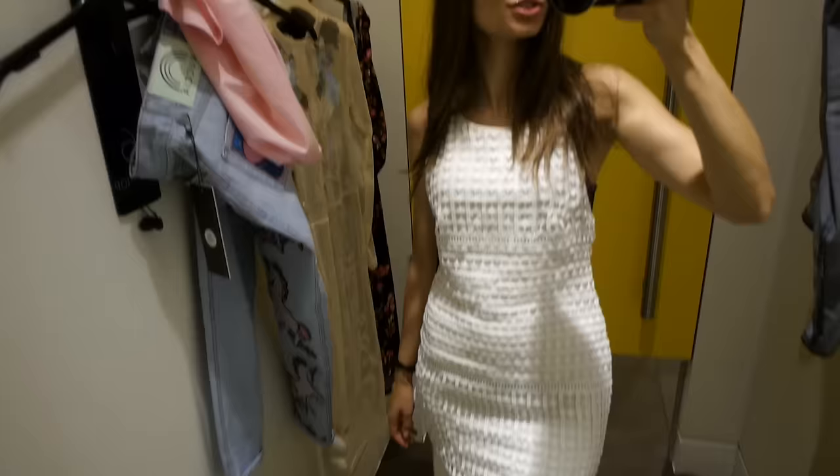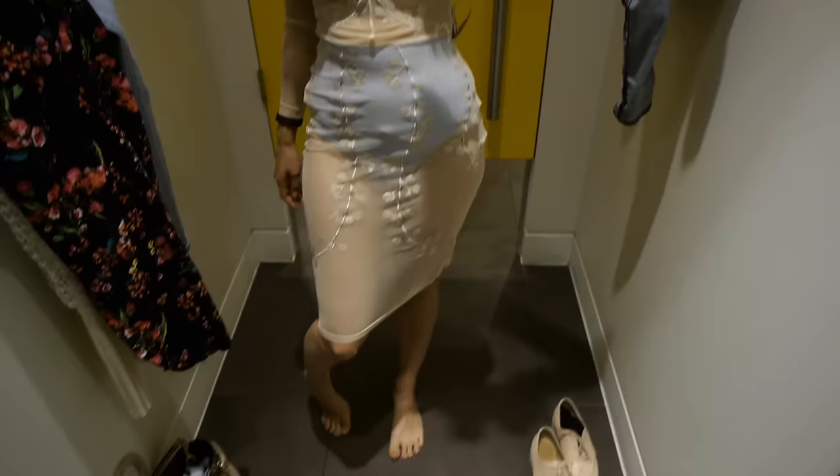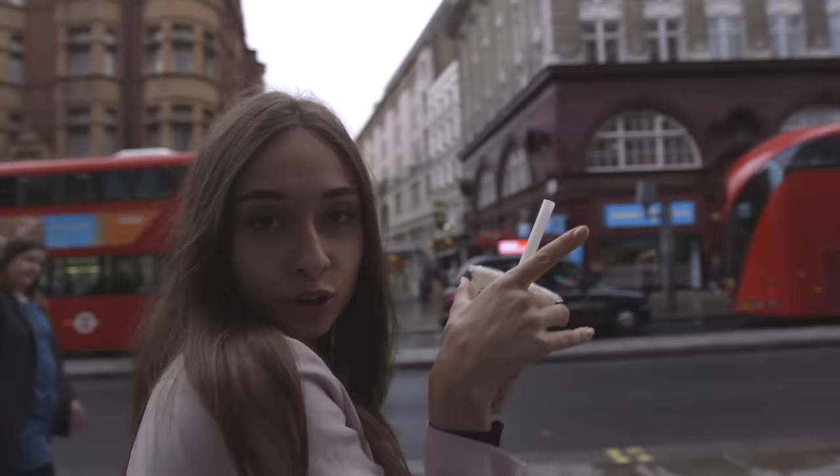Hi guys! We're in Topshop now and we're going to try some really cool things. Check it out. Topshop was awesome — I think I could spend the whole day here. But let's continue working our way down Oxford Street. There's so much more.